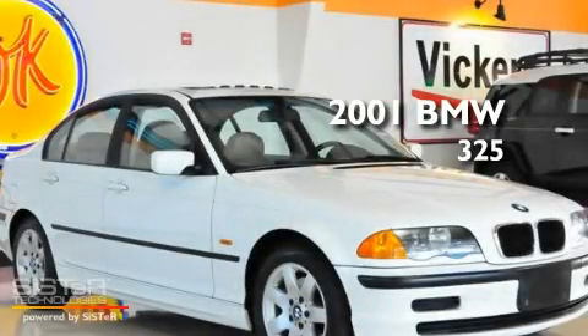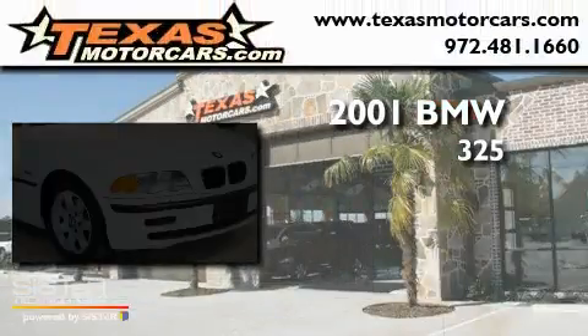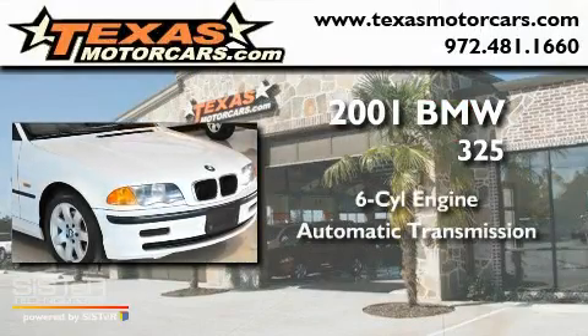This is a 2001 BMW 325. It has a six-cylinder engine and an automatic transmission.